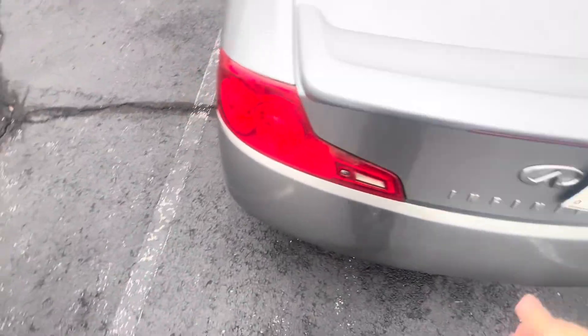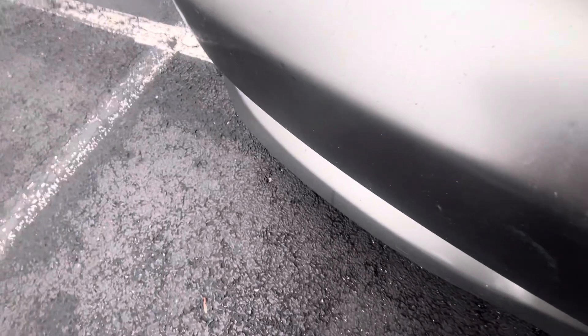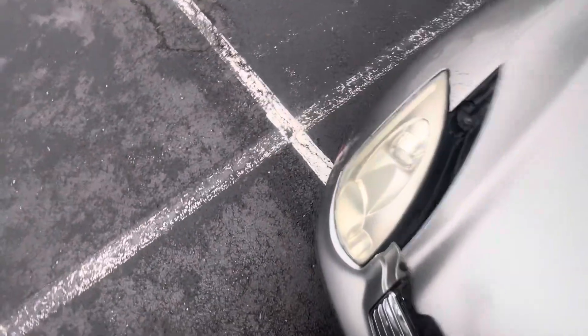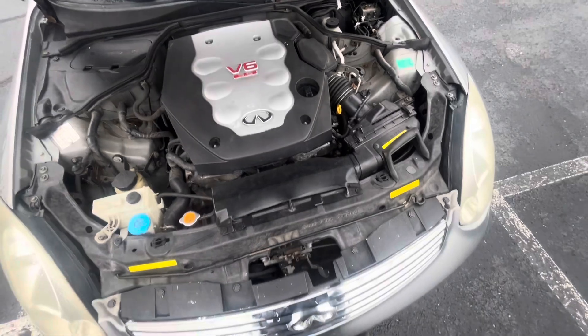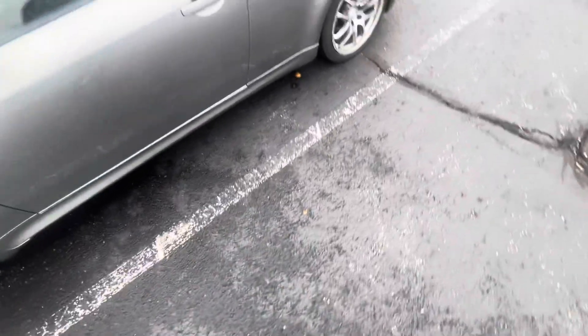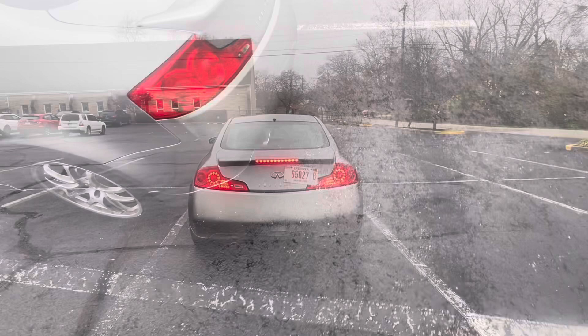There's the trunk — it's a trunk, there ain't much to it. 3.5-liter V6. I think this is a pretty reliable car given that it's lasted 140-something thousand miles. We'll go ahead and show it starting up from the outside and show the reverse lights and give it a few revs.